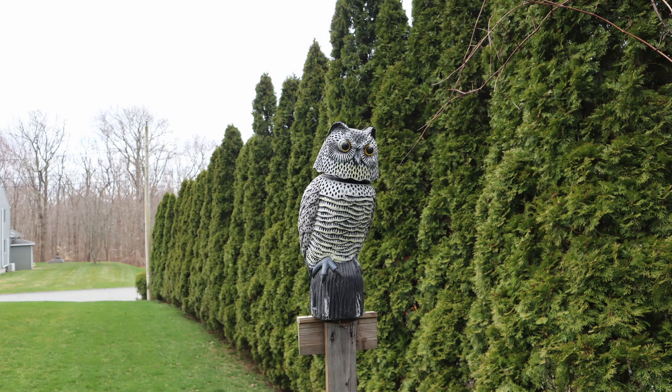I even tried using decoys like an owl or the big eyeball blow-up — it looks like a beach ball. Again, these birds are very smart. Once they learn that these things are not going to harm them, they don't stay away very long. So it wasn't until I did some extensive research and decided to bite the bullet and invest in a bird expeller.